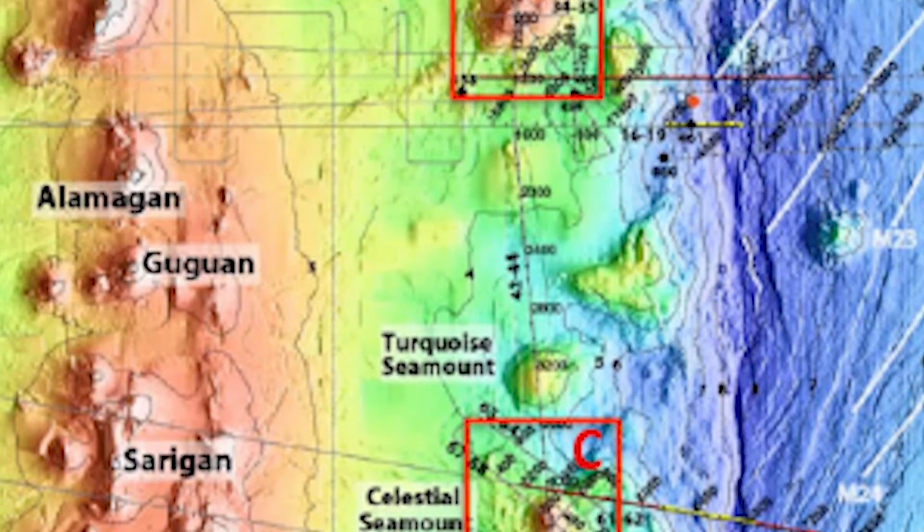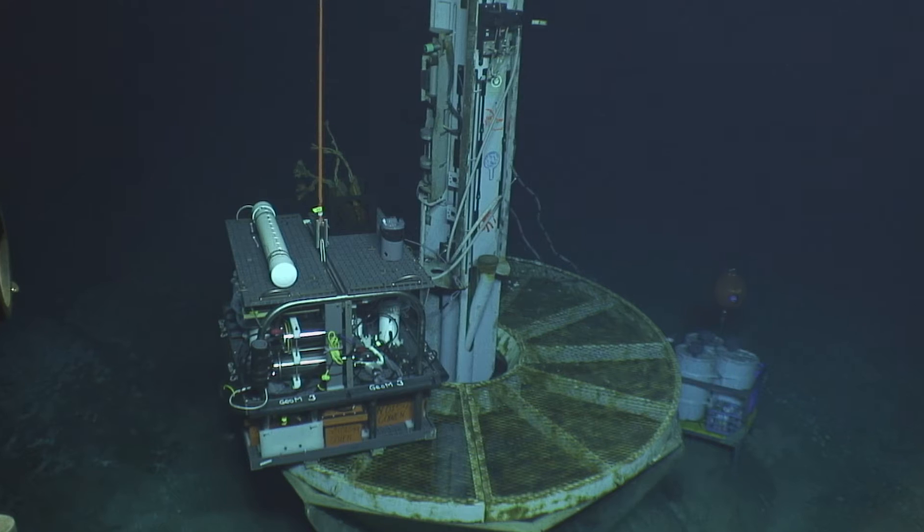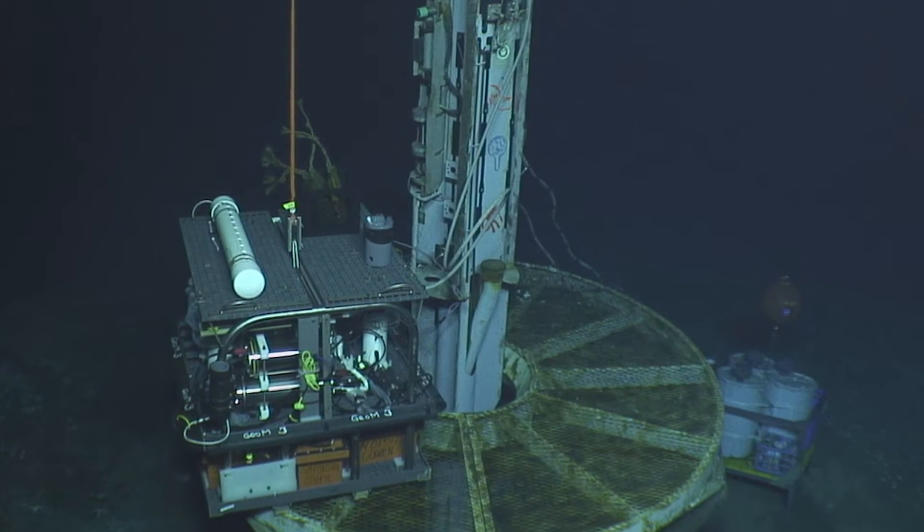These observatories will be places where we can do experiments, places where we can measure changes in composition, also changes in how these seamounts form. It adds a whole new dimension to seafloor drilling. And with all of that, we can learn the history.